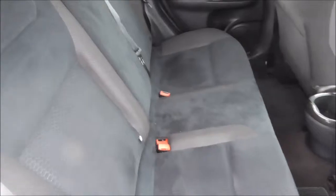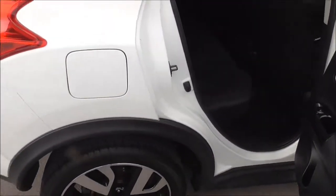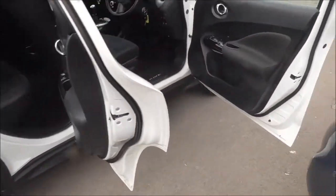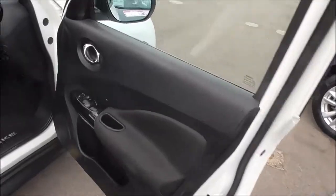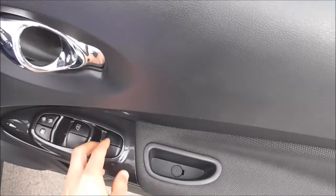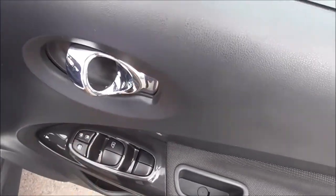In terms of safety, this vehicle has driver and passenger airbags, front and side airbags as well, and front and rear curtain airbags. Moving into the front, we have full control over all of the electric windows and locking of the doors.